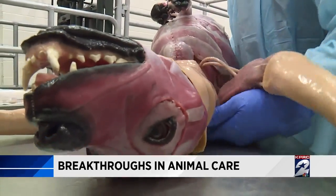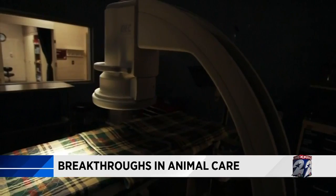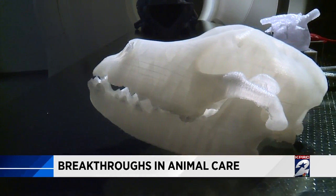So far, A&M has purchased 15 of these dogs. What we do is try to find all the newest and greatest innovations and add those to what the students are already learning. And in the near future, A&M will be the first school in the world with horse model SynDavers. In College Station, Sarah Donci, Channel 2 News.